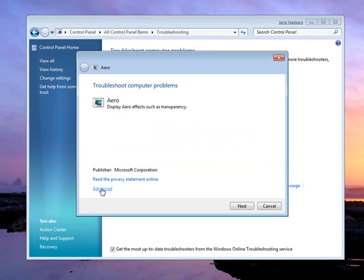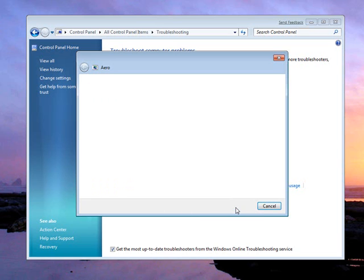Normally we'd have the troubleshooter run automatically, but for the purposes of this demo, we'll click on Advanced and tell it not to resolve the problems yet — let's see what it finds first.